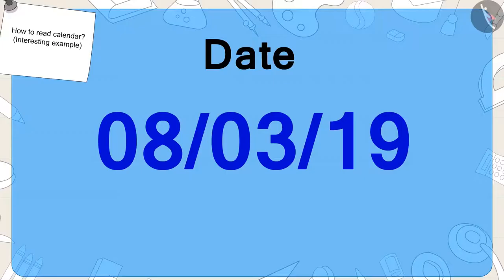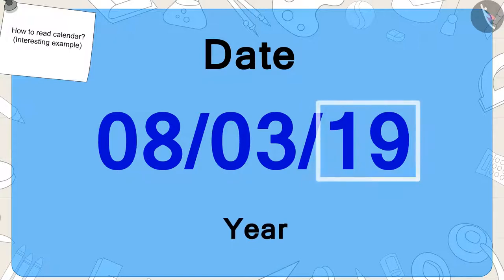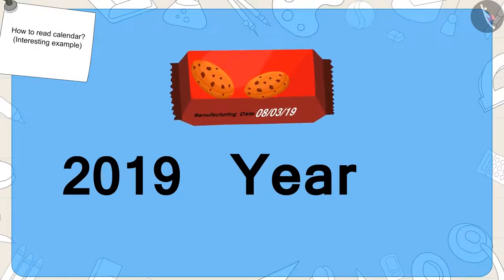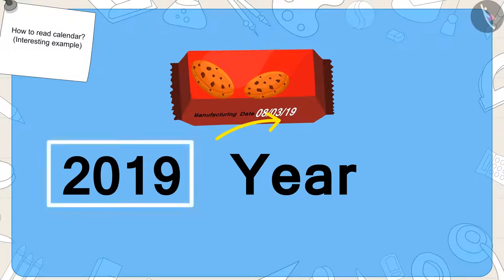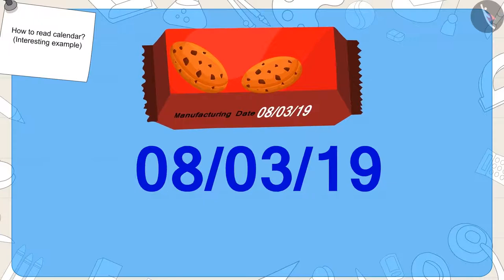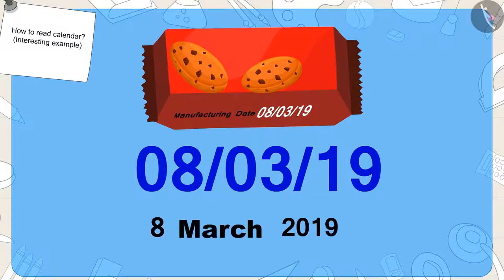And finally, the last number in the date written on the pack of biscuits represents the last two digits of any year. Like number 19 on the packet of Golu's biscuits here. This year is made up of the last two digits of the year 2019. So, what was the date written on Golu's pack of biscuits? Yes — 8th March, 2019.